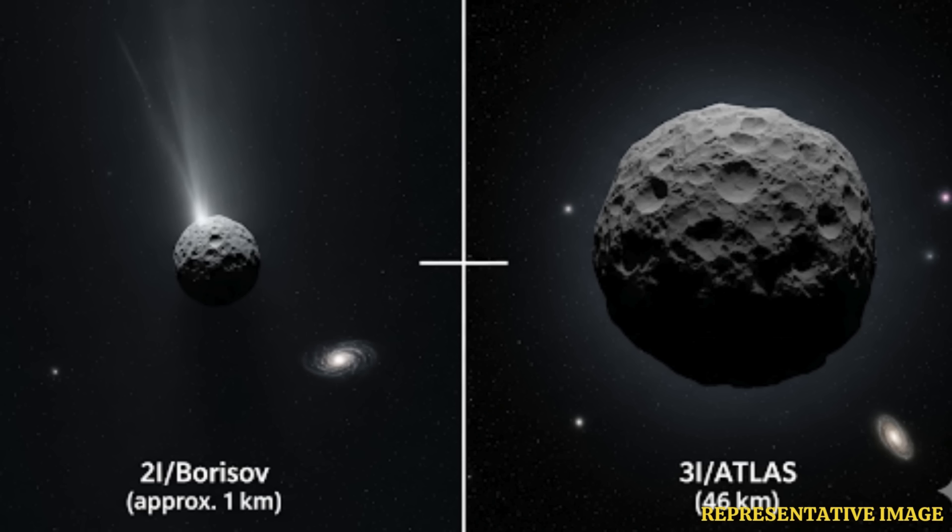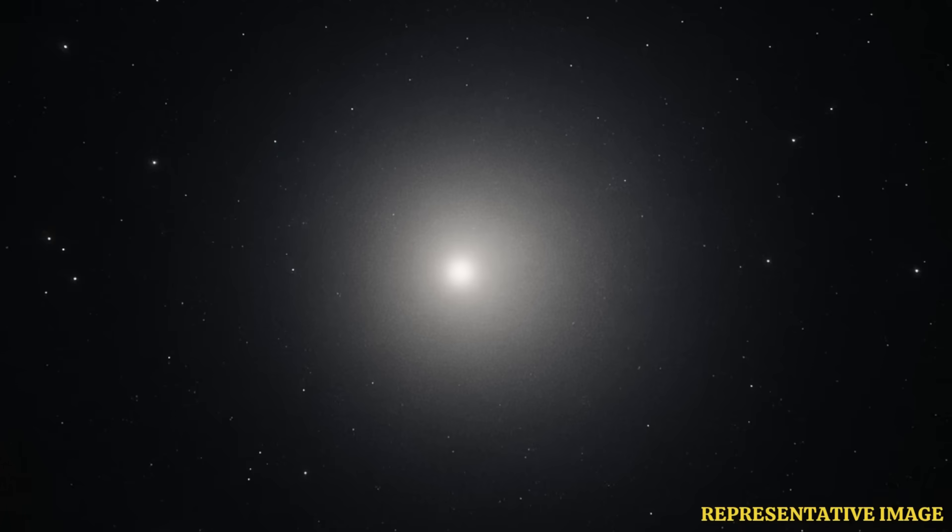One of the first reasons Loeb cited to claim that this interstellar visitor could not be a natural space rock was its strange trajectory. It has an extremely elliptical retrograde orbit, which is against the flow of the solar system. Due to this slight inclination, it can interact with the planets' orbits and mass, as 3I Atlas is also closely aligned with inner planets, including Earth. Loeb says an extraterrestrial intelligent community could have crafted the route this way to let it probe the solar system.